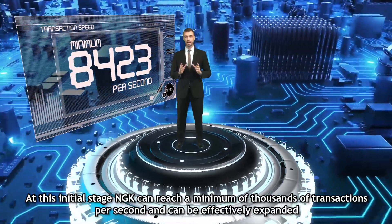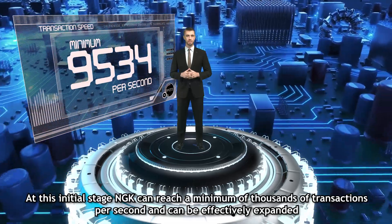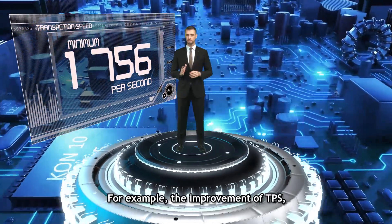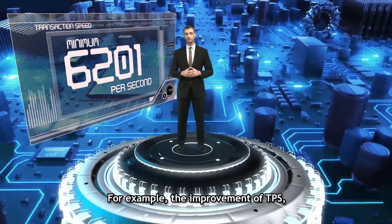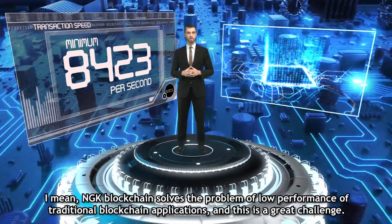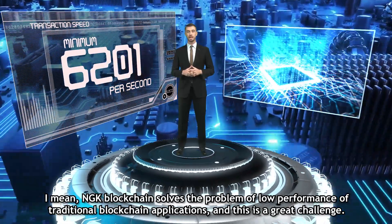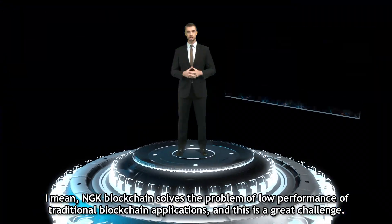At this initial stage, NGK can reach thousands of transactions per second and can be effectively expanded. The improvement of TPS means NGK blockchain solves the problem of low performance of traditional blockchain applications, and this, for me, is a great challenge.